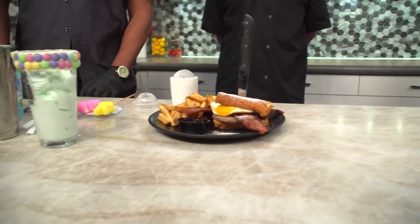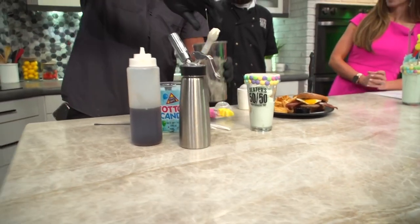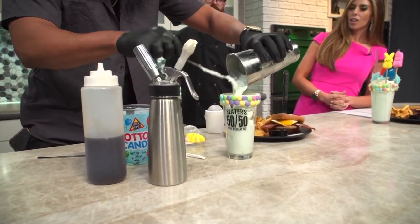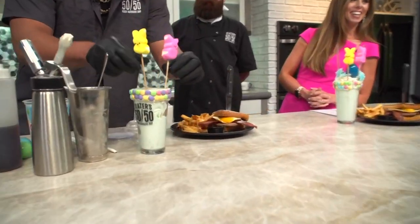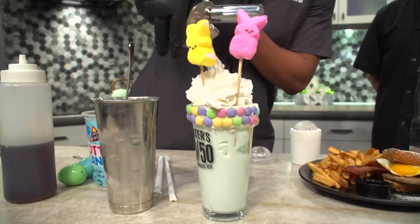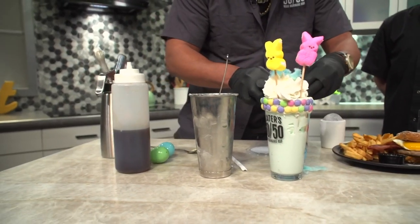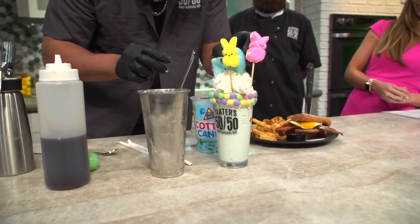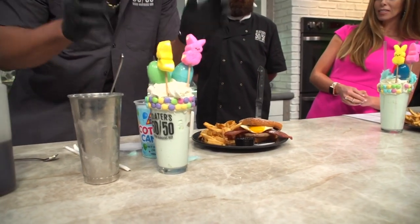Connor, you also have something that looks absolutely amazing — tell me about this milkshake. This is the Peeps milkshake for spring. Got a little bit of ice cream with an ounce and a half of cotton candy syrup, then two Peeps right on top, finished off with whipped cream and some cotton candy for color. As if it's not enough sugar yet, let's just keep going! Diabetics, stay away. That one's for me — love it.